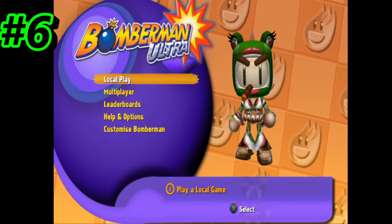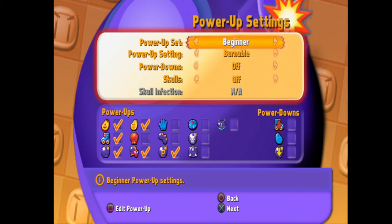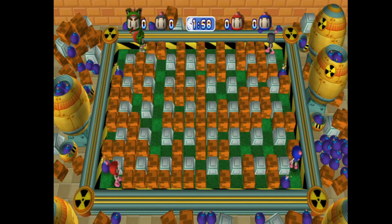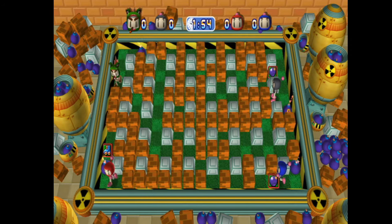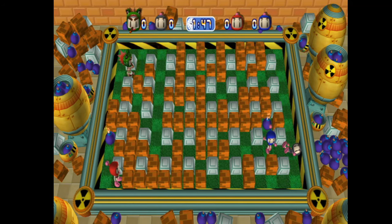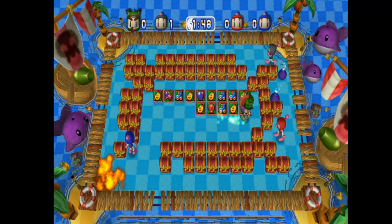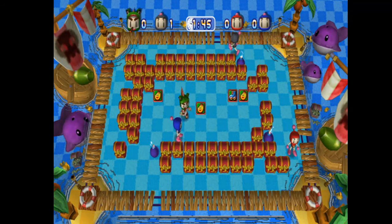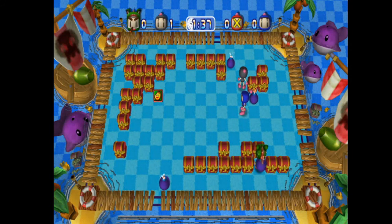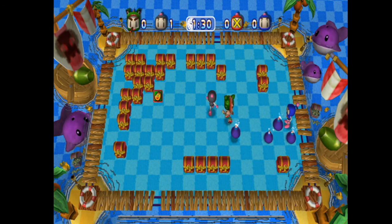At number 6 is Bomberman Ultra — Bomberman in HD on the PS3. It was PSN exclusive so I'd recommend grabbing it now. It has great multiplayer maps, though it doesn't feature a campaign mode like the retro Bomberman games. The maps are pretty cool and it works really well for couch co-op play. It does have online support but I'm not sure if that still works.